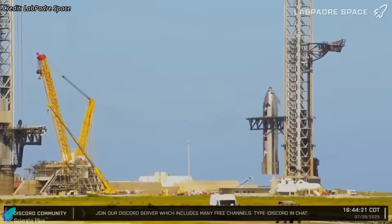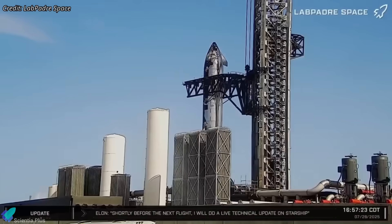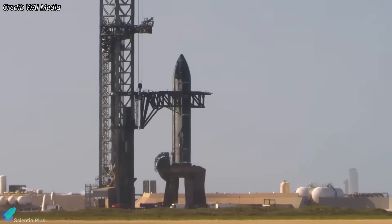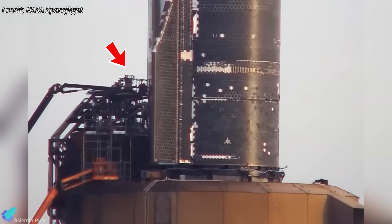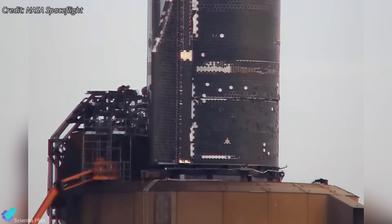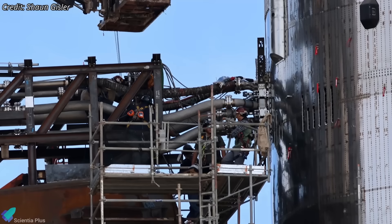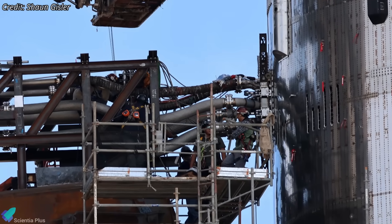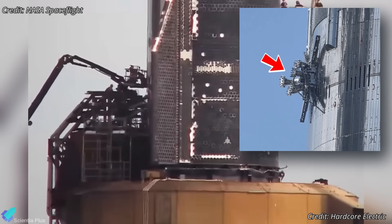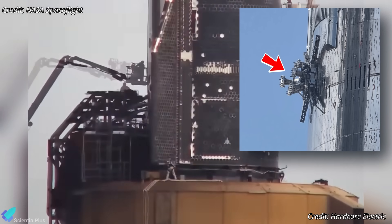Once Ship 37 arrived, it was lifted off its transport stand and placed directly on the OLM — the first time a Starship upper stage had ever been installed directly on the orbital mount. Technicians then began the painstaking process of manually securing the quick-disconnect system. Unlike standard QDs that engage and disengage automatically, this newly adapted setup required manual alignment and fastening, with QD panel flanges on the ship connected to propellant lines routed through custom truss structures spanning the booster QD hood.